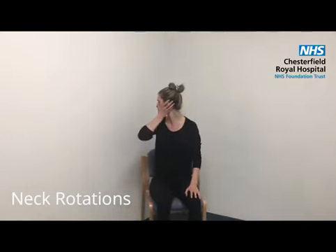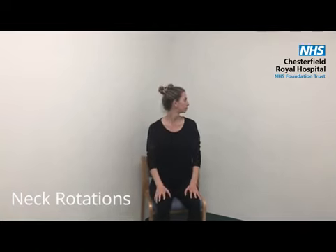Before starting these neck exercises, be sure to start in an upright posture. Gently turn to one side until you feel a stretch and hold for up to 5 seconds before repeating on the other side. You can gently apply some added pressure if you feel you need more of a stretch.